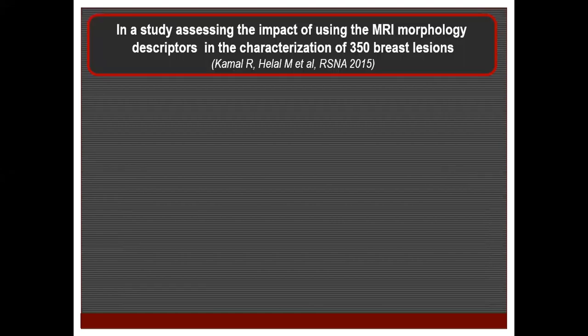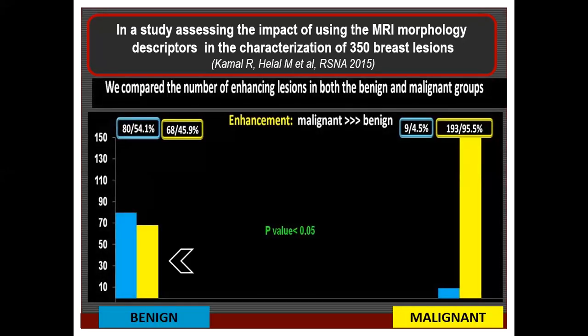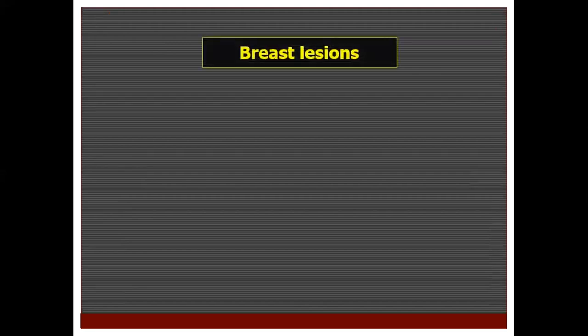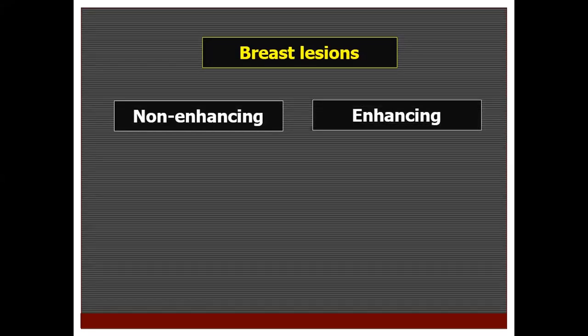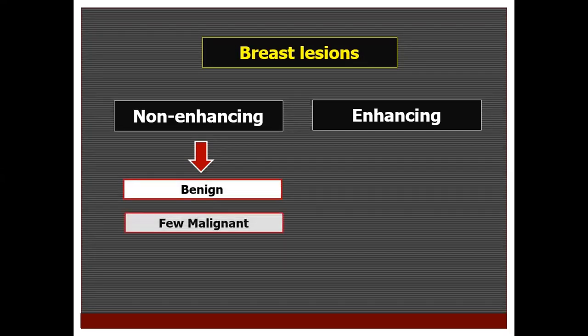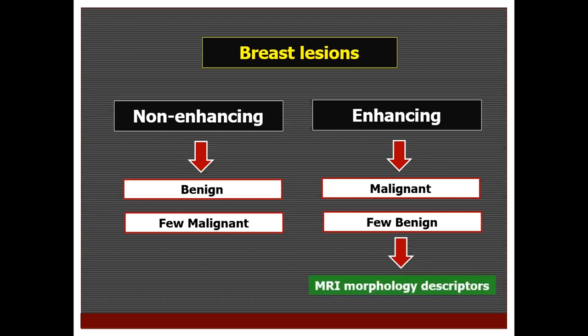In another study performed in our department assessing the impact of using MRI morphology descriptors in characterizing breast lesions, we found that most non-enhancing lesions turn out to be benign, while most enhancing lesions turn out to be malignant. When we perform a contrast mammogram, if we classify lesions as non-enhancing, they are most probably benign — with only a few malignant lesions that don't show contrast uptake, usually low-grade DCIS. If lesions are enhancing, they are most probably malignant; since some benign lesions can enhance, we go back to MRI morphology descriptors to differentiate.